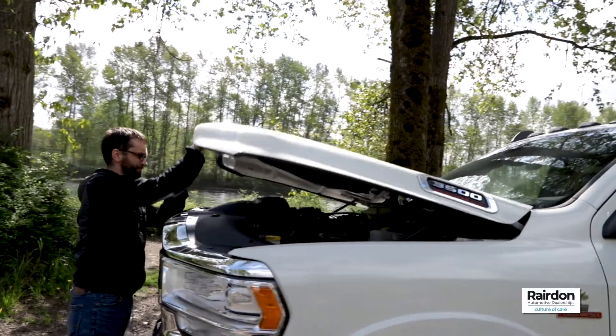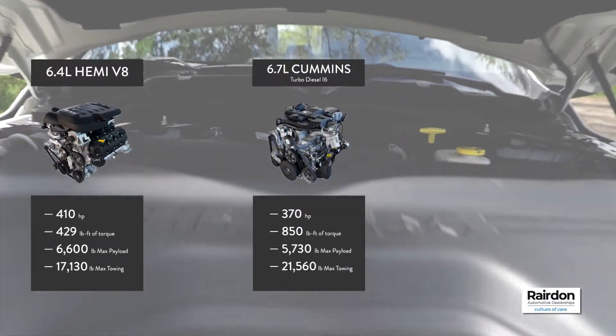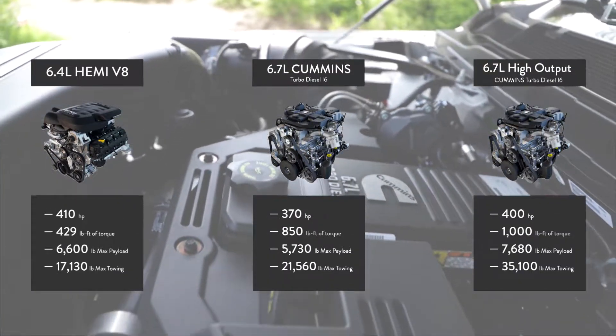The 2019 Ram 3500 features legendary strength and towing capability. The three engine options are all powerhouses. The 6.4-liter Hemi V8 comes with 410 horsepower and 429 pound-feet of torque.